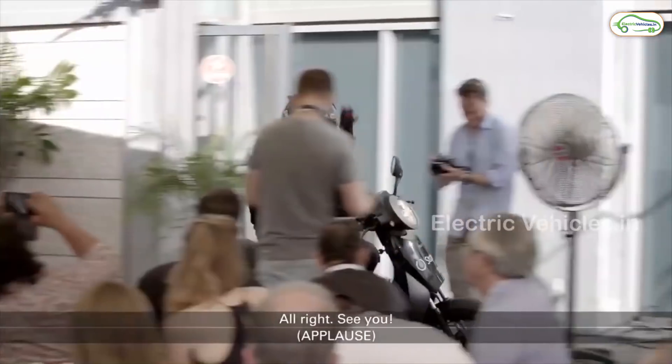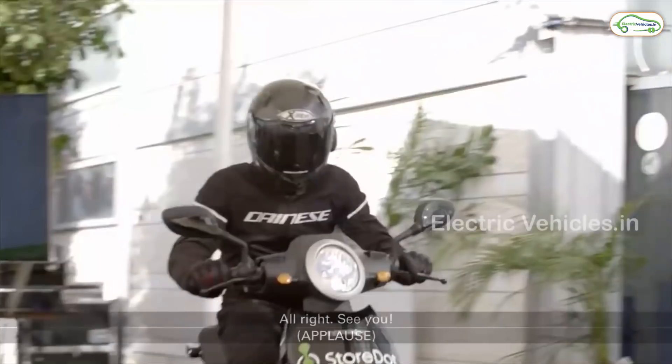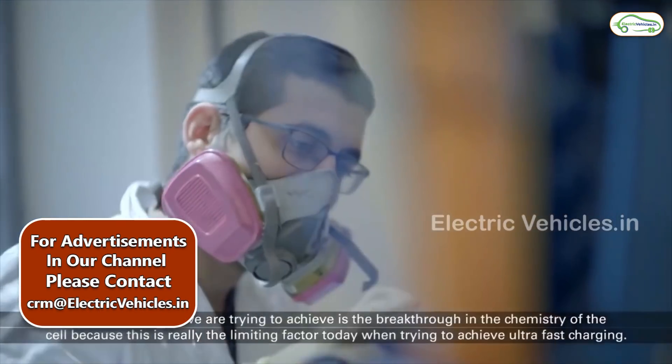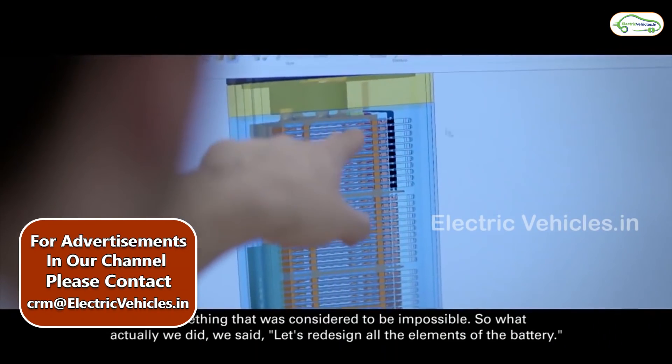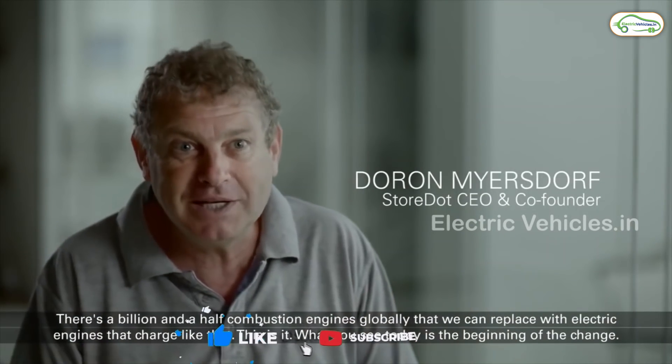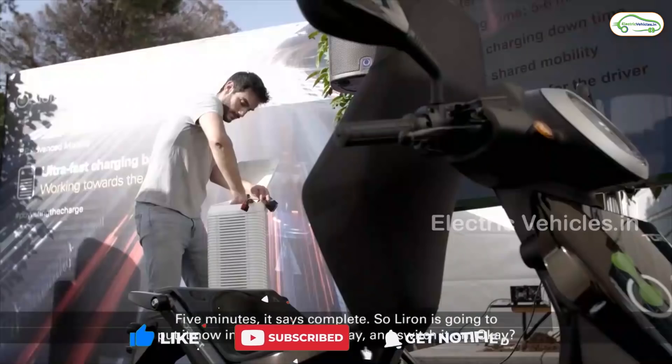StoreDot has used Extreme Fast Charging technology, XFC, to make this five-minute charging possible. The company holds 57 patents and 45 patent pendings for its XFC technology.